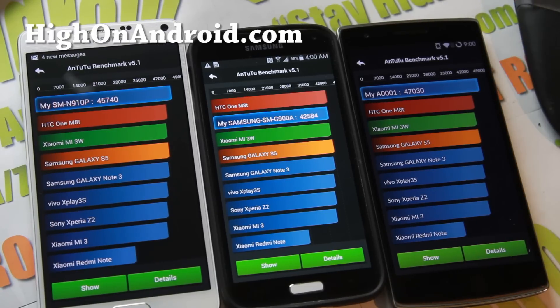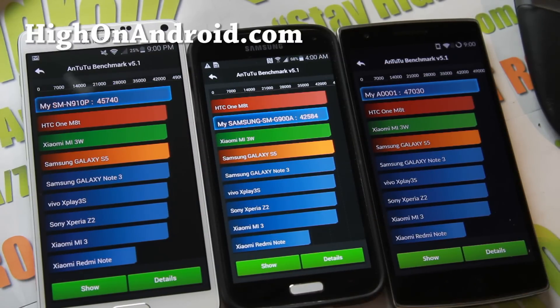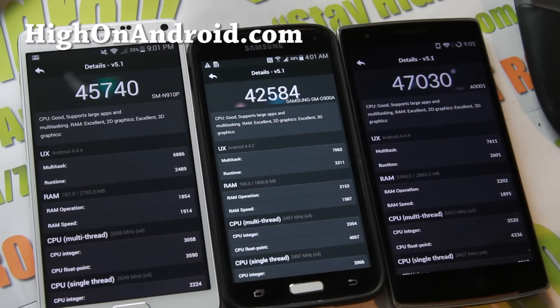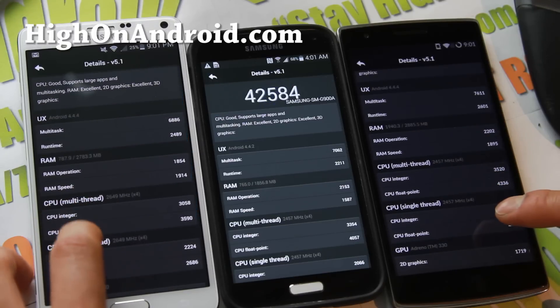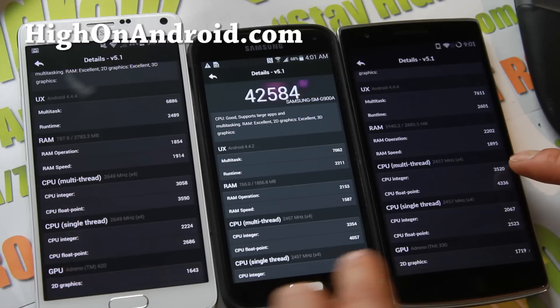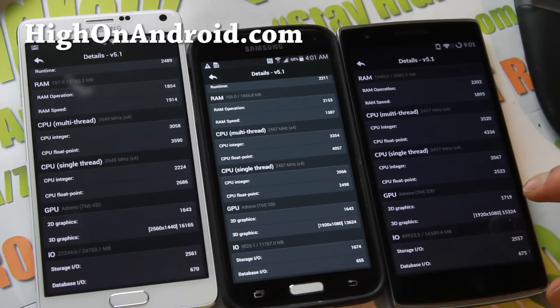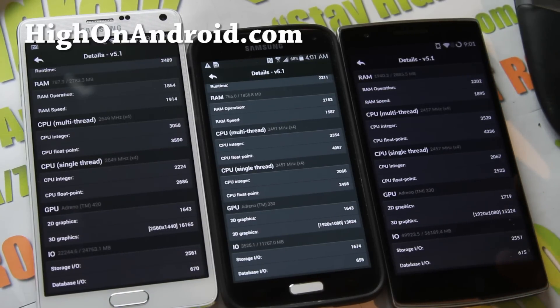As you can see, the OnePlus One wins Antutu — a surprising result. You do have to consider the Quad HD screen, which probably requires more processing power. Also, the latest 4.4.4 update on the OnePlus One might have improved the graphics drivers. Looking at the details, the most important numbers are CPU multi-thread and single-thread. On multi-thread, the OnePlus One just kills everyone else. However, on 3D graphics, the Note 4 won by a little bit, and storage I/O is about the same for both, with the S5 falling quite behind.